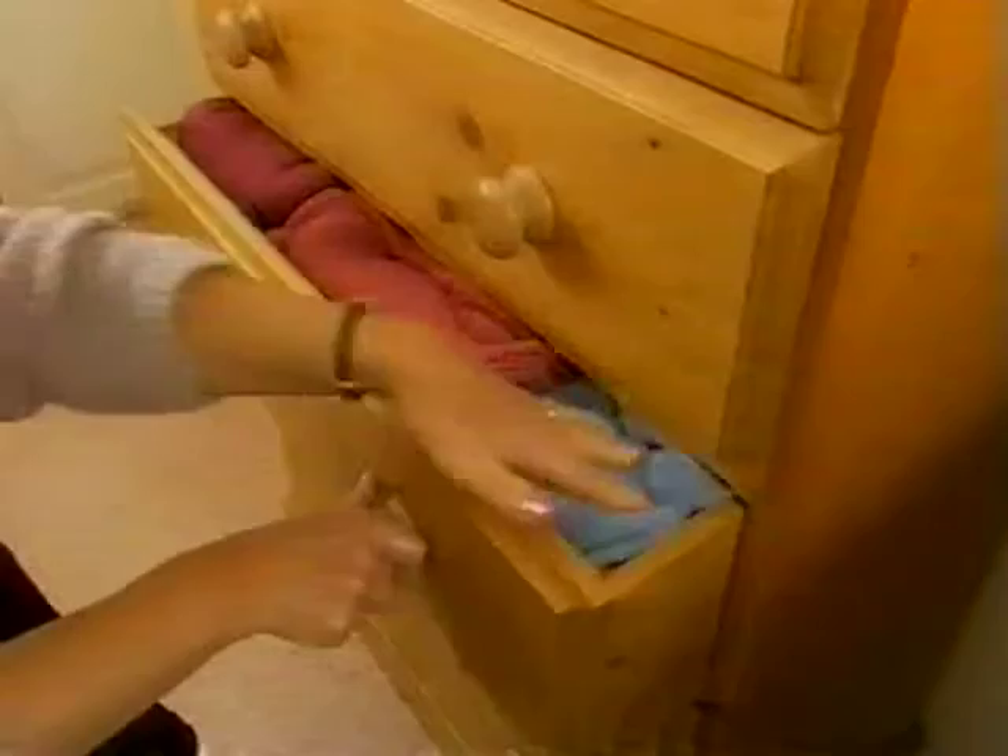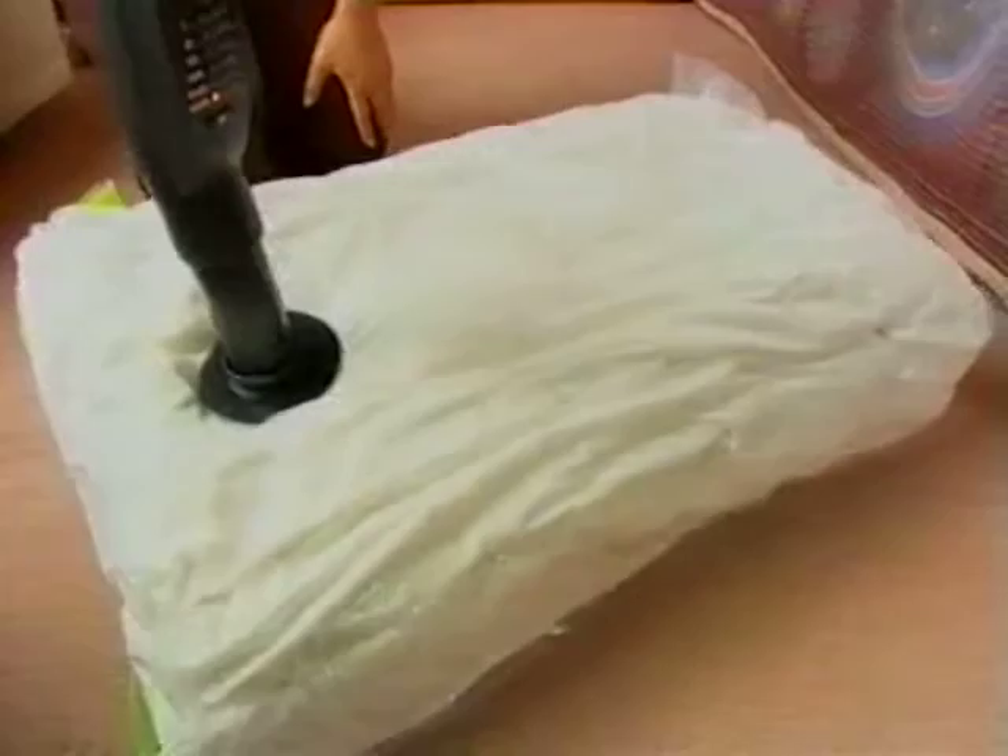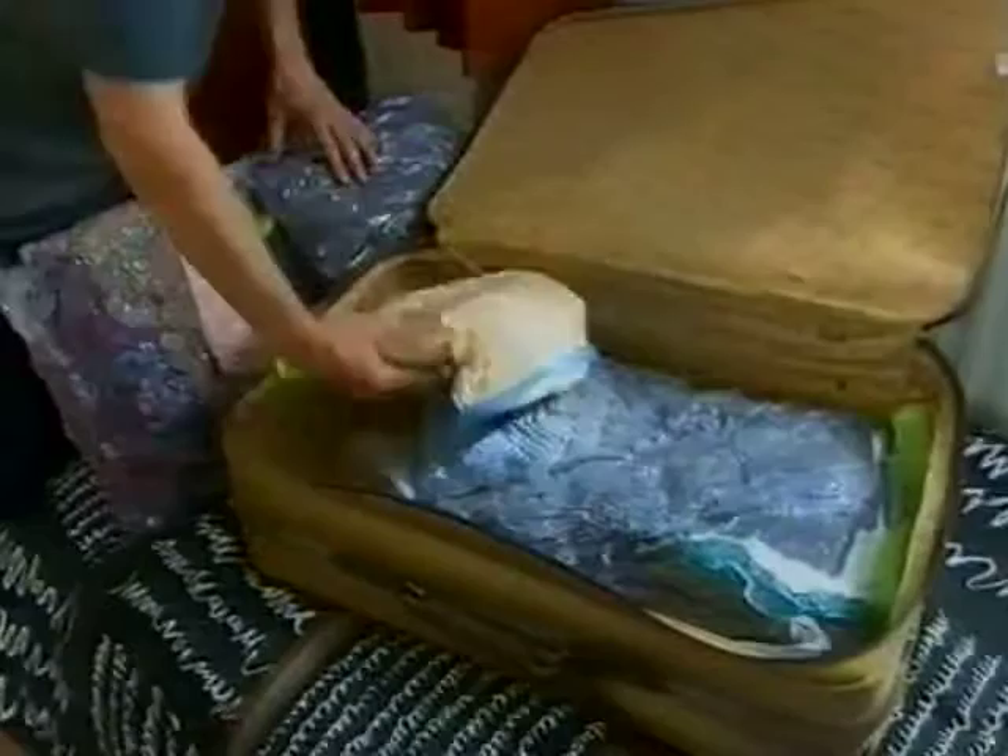We all know the problem: packed wardrobes, overflowing drawers, crammed suitcases — but not anymore. Stay with us for the next few minutes to see the simple answer from JML. Original Space Bag — the incredible storage solution.